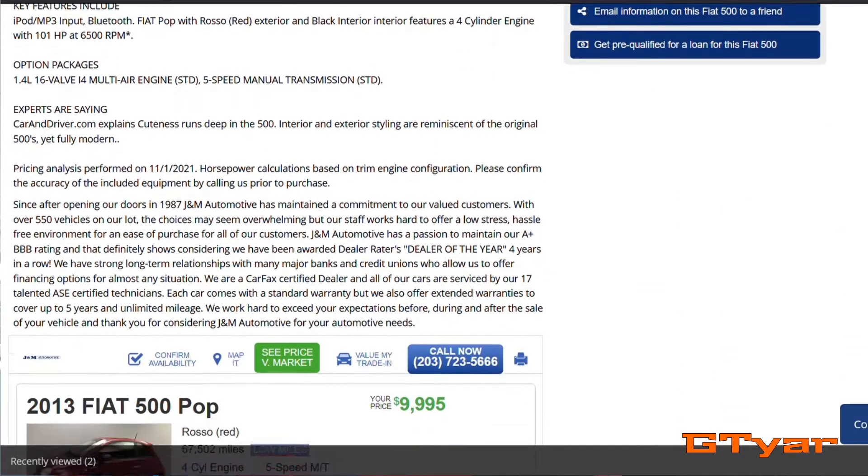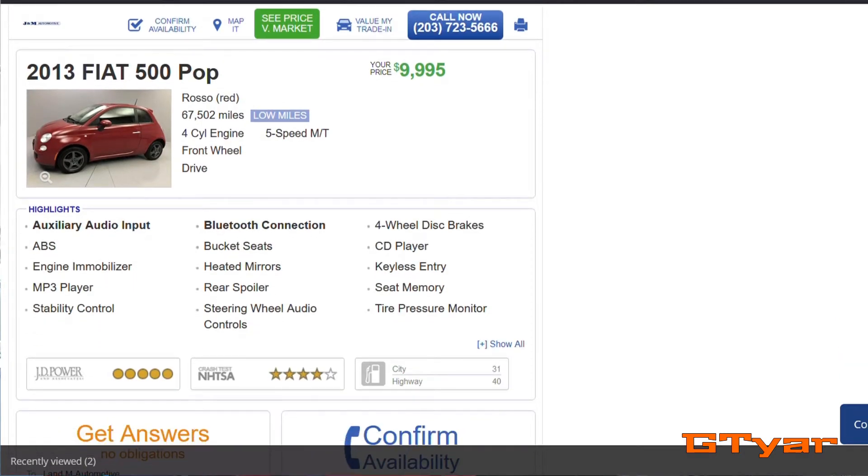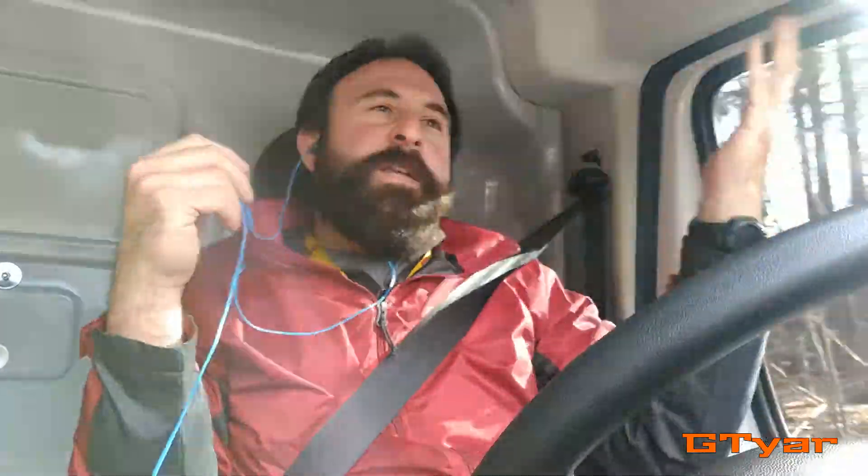Especially one that is so well taken care of, like mine. Clearly the prices are skewed these days. But then again, this is a very good, clean example of a Fiat 500 with low miles and it's a 5-speed. So I guess that's just kind of where the prices are at. I don't think I would buy a Fiat 500 for that much, especially one that wasn't the Abarth version, because that's just a lot more fun. But it is what it is, and I'm happy to see it again.